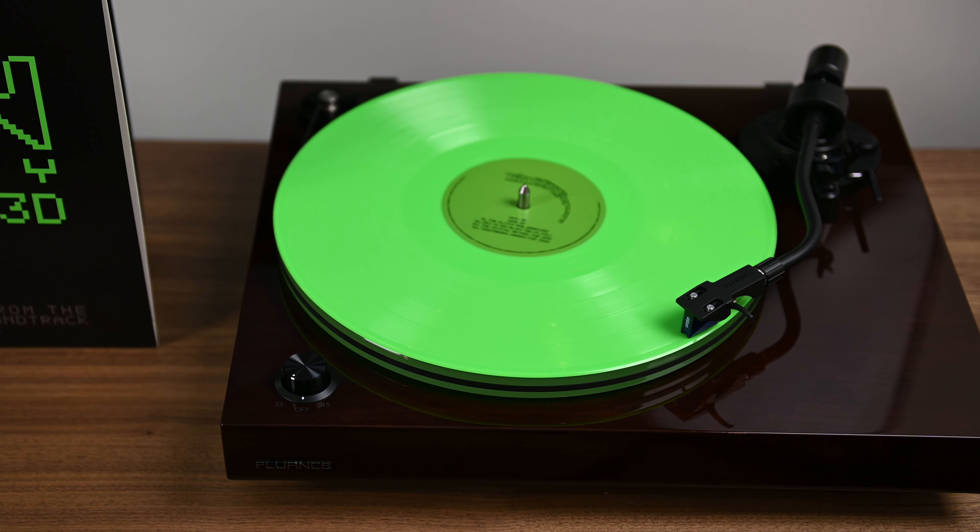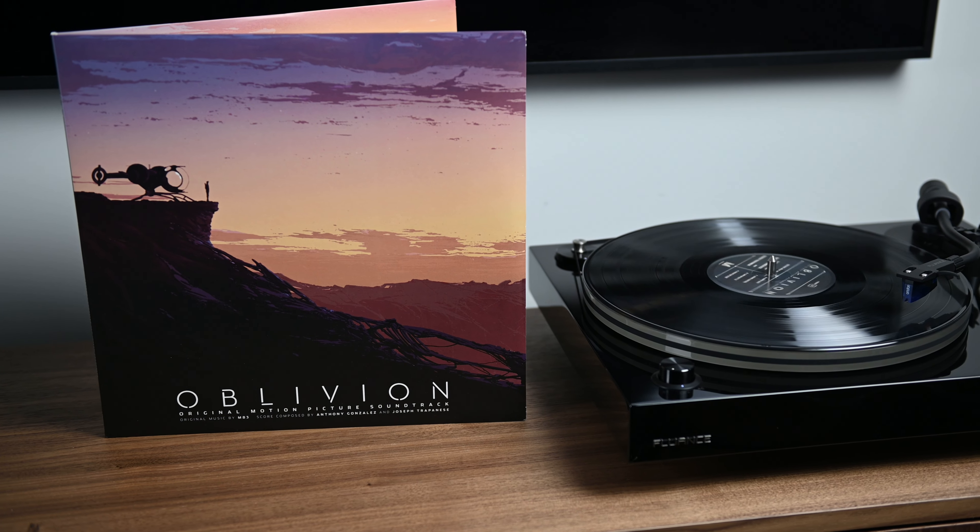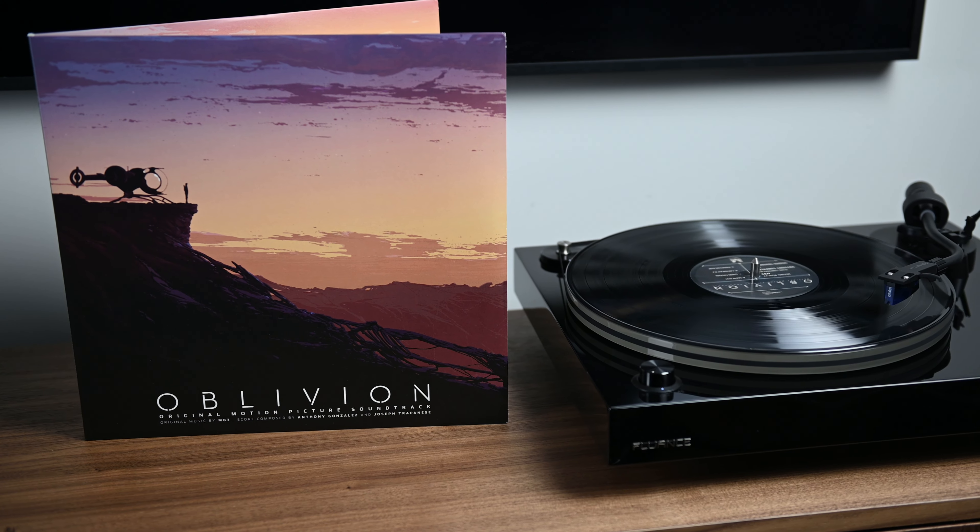There are some tracks that are less offensive than others, and those tend to be the ones that stayed closer to the source material. Track two by M83 — and I really love M83, I love their work both on Oblivion as well as their standalone albums. I found the intro to that piece really just annoying and irritating, and after about 30 seconds it got into a little bit of a groove. You got to get past that intro to get into a better groove with that track.